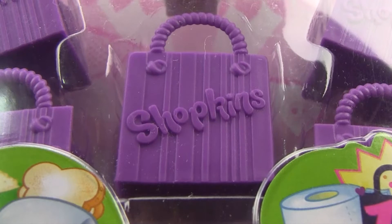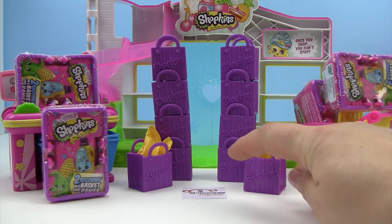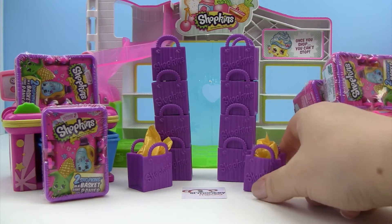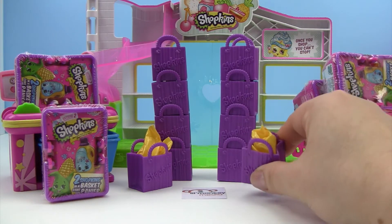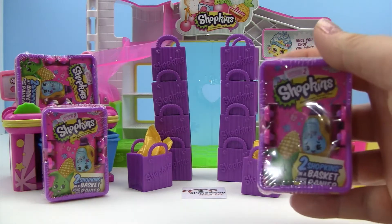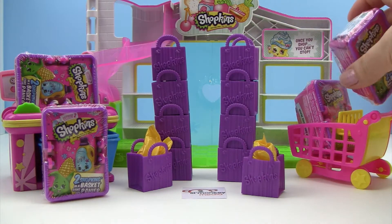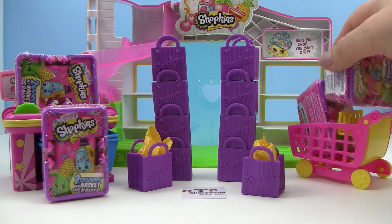We have opened up our five-packs and put all of our Shopkins in each of these bags so it's a super secret. We also have one blind bag that comes in each of the packages, and then a few blind baskets that we will open up after we do our blind bags. Little monkey, would you like to start and grab one of the blind bags?